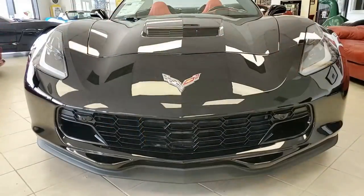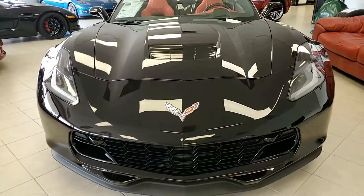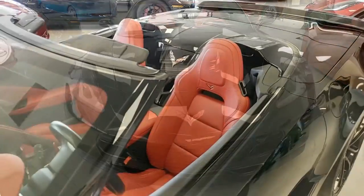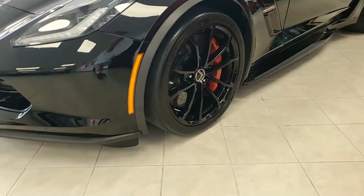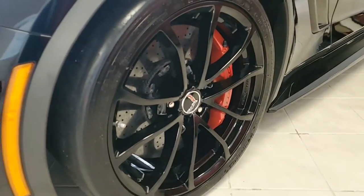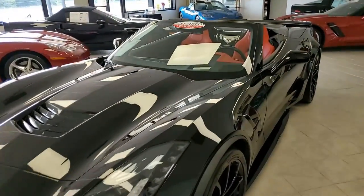The features on this car, believe it or not, include the $9,745 3LT preferred equipment group. This happens to include Apple leather seating, color-keyed instrument panel, leather-wrapped instrument panel, center console and door panels. It also has the performance data recorder with navigation, heads-up display, and Bose 10-speaker stereo system with steering wheel controls and MyLink.